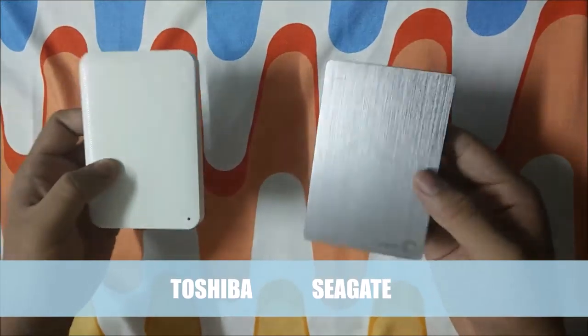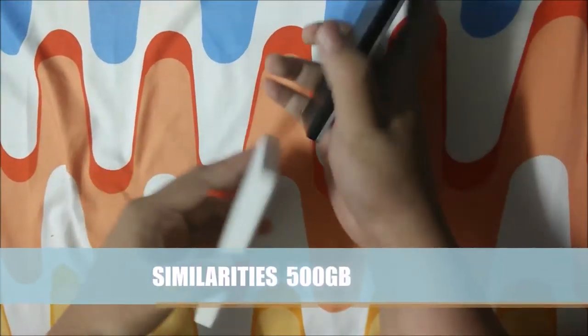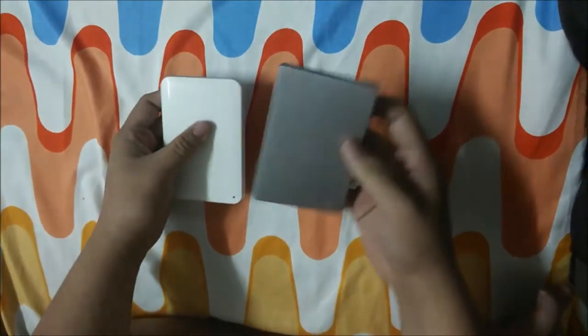They have the same storage size which is 500 gigabytes, but Toshiba has a slightly bigger physical size than Seagate, as you can see now. So that makes the Seagate easier to carry around.